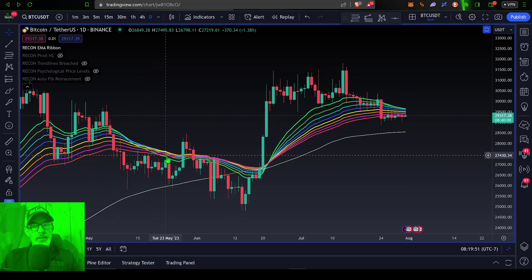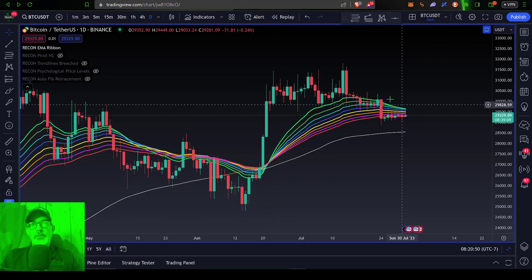...you get a continued bearish sell-off with those reds and yellows towards the top. Now obviously if the bulls can push Bitcoin's price back above the top of the ribbon, Bitcoin's price could pump like it did back here when it broke out above the ribbon.